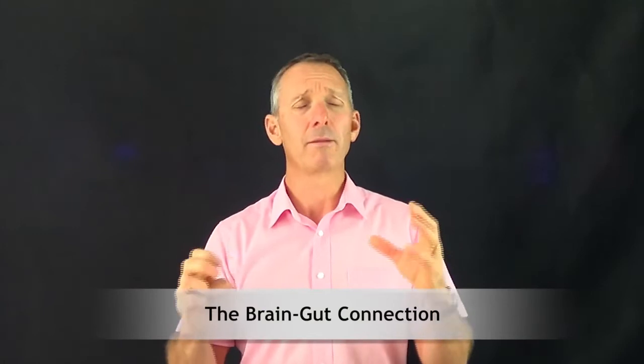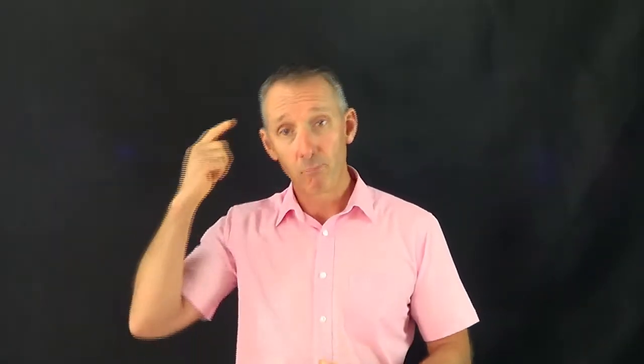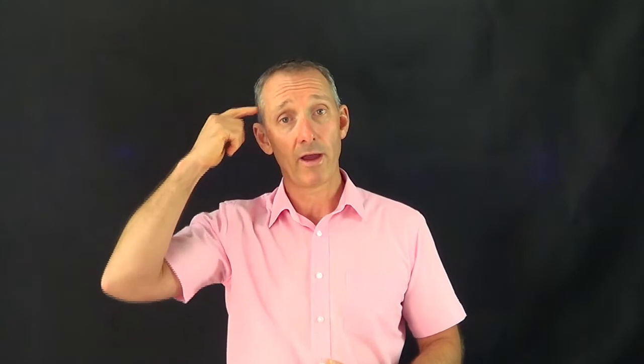The brain-gut connection and the immune connection — if you draw a pyramid — are really, really important for your long-term health. 70% of the immune system is in the gut, and the microsecond something happens in the gut, a message is sent to the brain. If the gut's inflamed or dirty, how well is that message going to get through? For extreme examples of that, look at autism — autism is really poor communication between the gut and brain, and the brain is on fire.